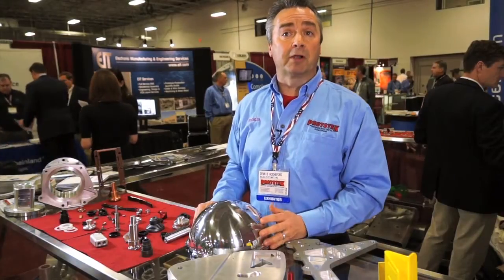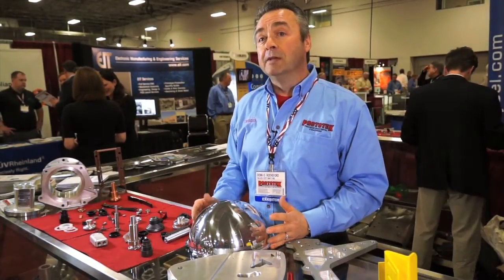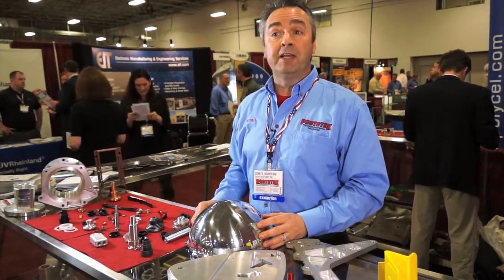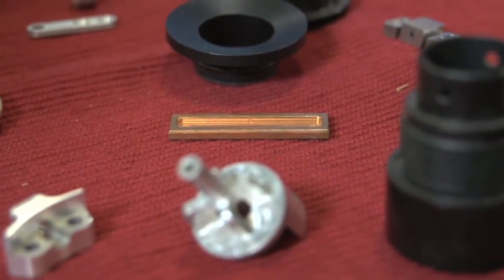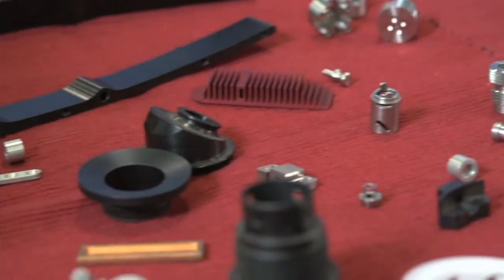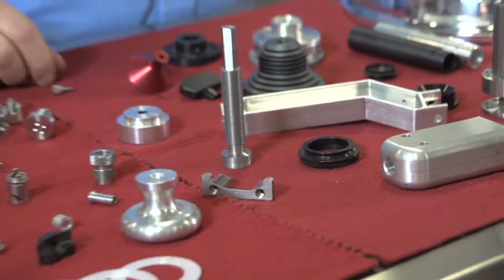We've certainly had companies over in Europe that have actually wanted to come into the U.S. and have parts built, and they come looking for us because of the turnaround time. People need their parts done rather quickly, and that's what we specialize in. So if you're looking for any quick turn or short run production, whether it be sheet metal or CNC machining, we are the source you need.